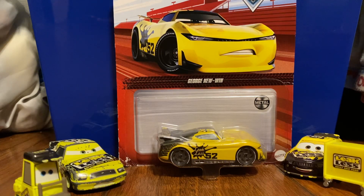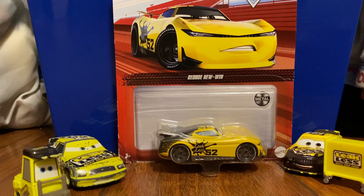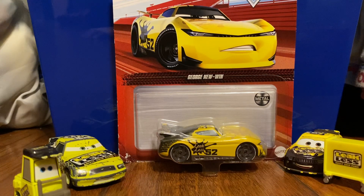Hey everybody, welcome back to another video. Today I have George Newen. This guy was really rare back in like 2018-2019, something like that. He was in a five patch and got pretty rare — not super rare, but he was not easy to find. And now they did him again in 2022, so this is last year's release.